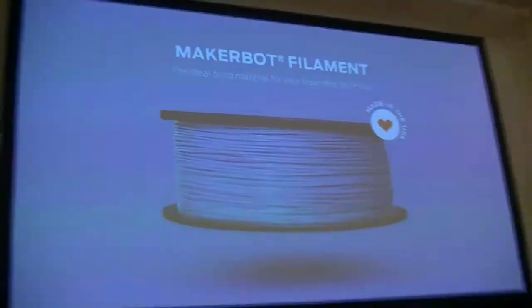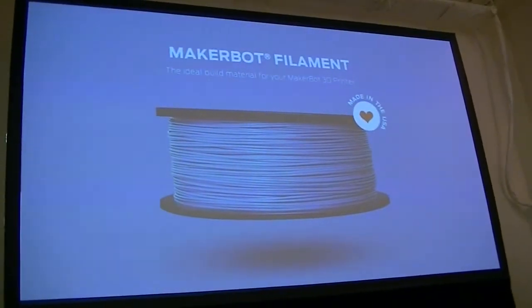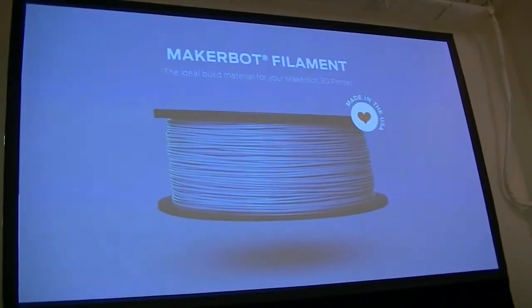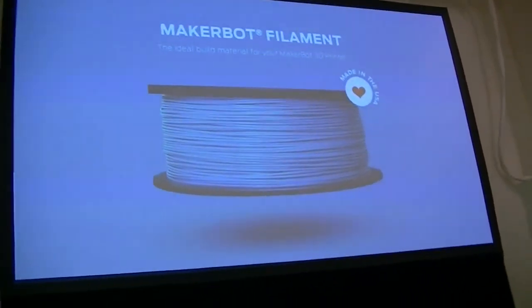We also have our own line of filament at MakerBot, and it's all made here in the U.S. That ranges from MakerBot PLA filament to MakerBot ABS, as well as flexible and soluble materials, depending on which printer you're working with.